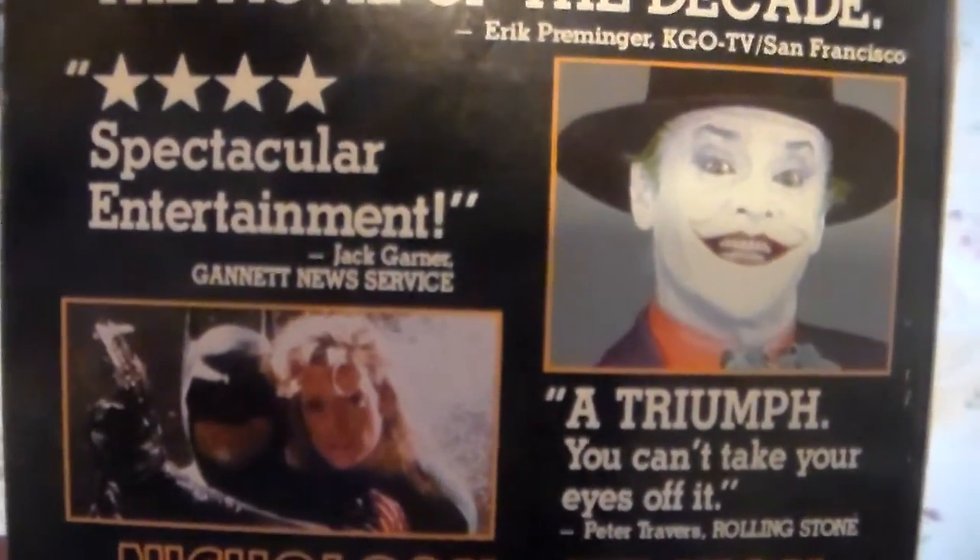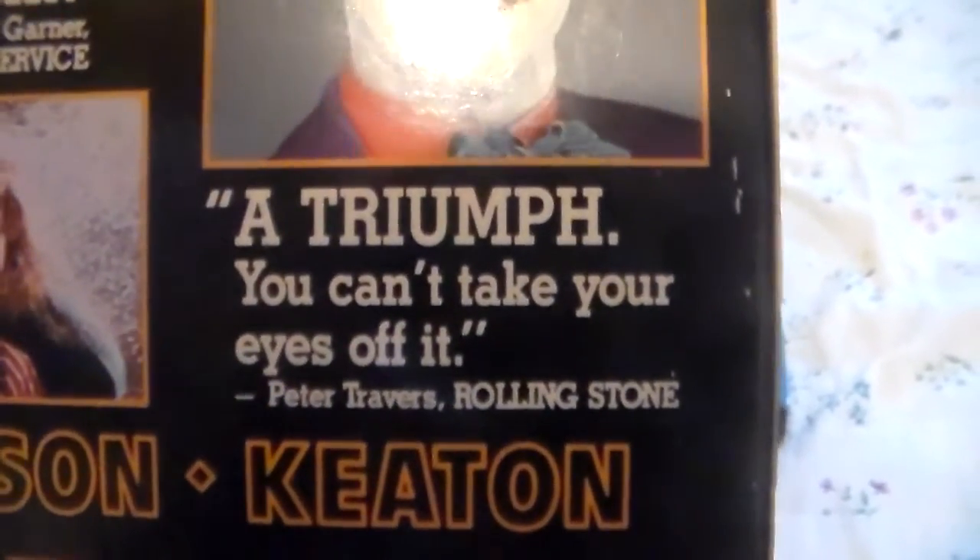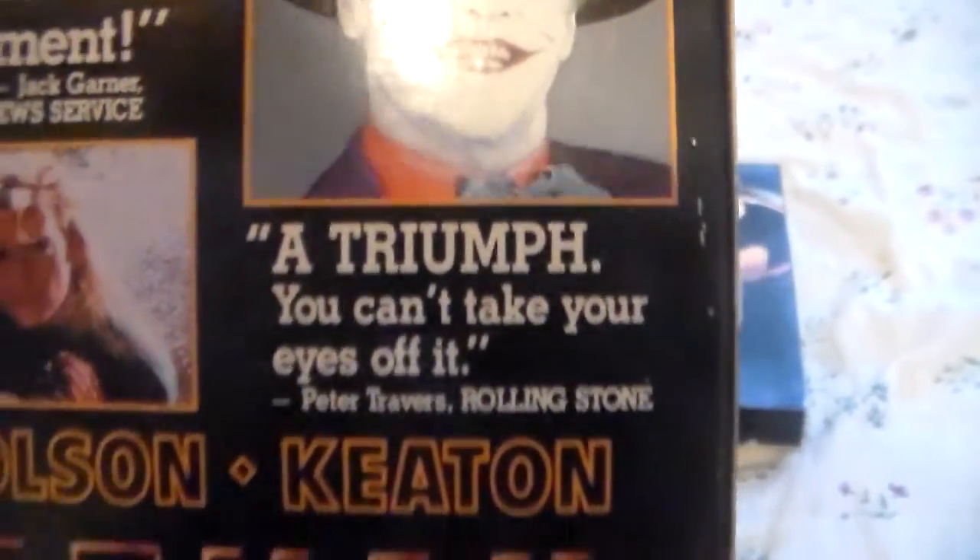It's four stars, spectacular entertainment, says Jack Garner, Gannett News Service. And Peter Travis of Rolling Stone says it's a triumph you can't take your eyes off of.